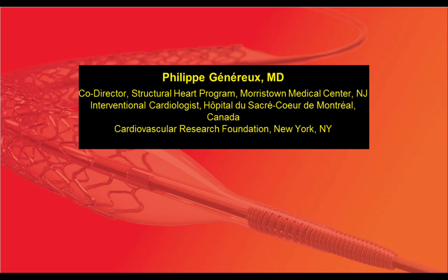I'm Philippe Genereux. I'm an interventional cardiologist working at Morristown Medical Center in New Jersey, in Montreal, Canada, Hospital de Sacré-Cœur de Montréal, and also at Gagnon Cardiovascular Research Foundation. I will be your presenter today.